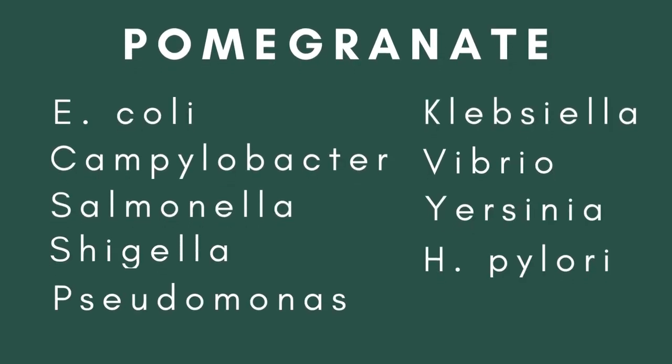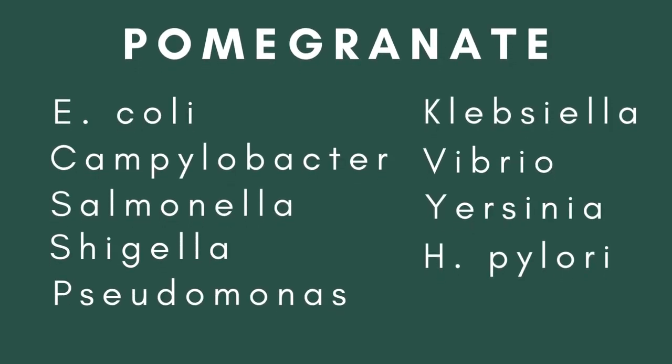For me, the priority bugs are the gram-negative bacteria. I see a lot of bacterial dysbiosis on the gram-negative side of things — very pro-inflammatory, they set off the immune system, they're immunogenic. The big ones: E. coli — strong, strong indication for pomegranate husk. Campylobacter — strong indication. Salmonella for sure. Shigella, Vibrio, Pseudomonas, Klebsiella, Yersinia. Even H. pylori — I'll be turning towards pomegranate husk for that.